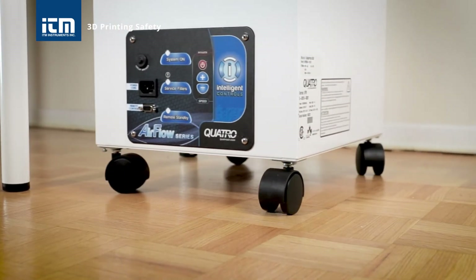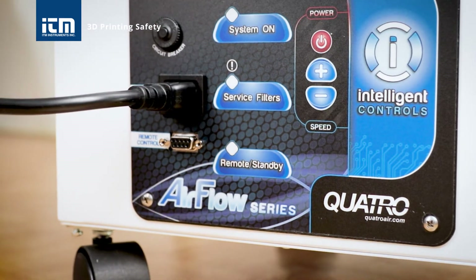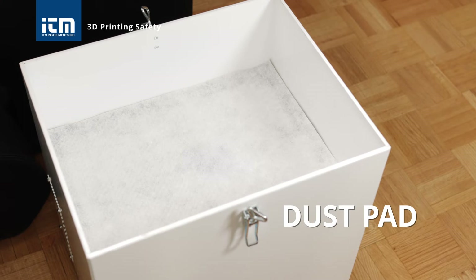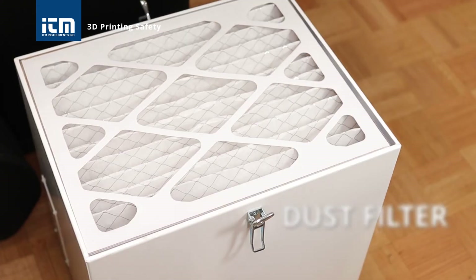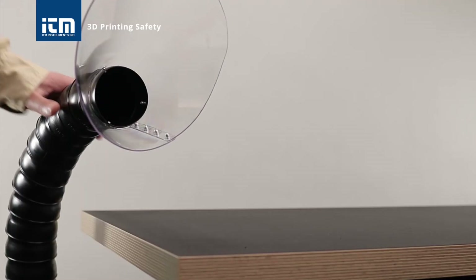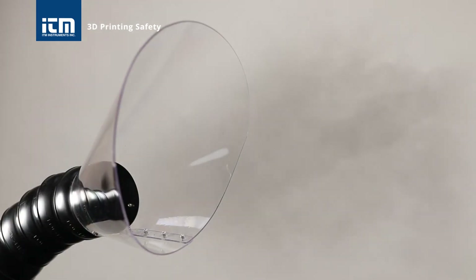One of the most effective ways to reduce the risks associated with 3D printing is to install a fume extractor. It uses powerful medical-grade HEPA filters to keep the air clean and safe, filtering out toxic and harmful substances from the air you breathe.